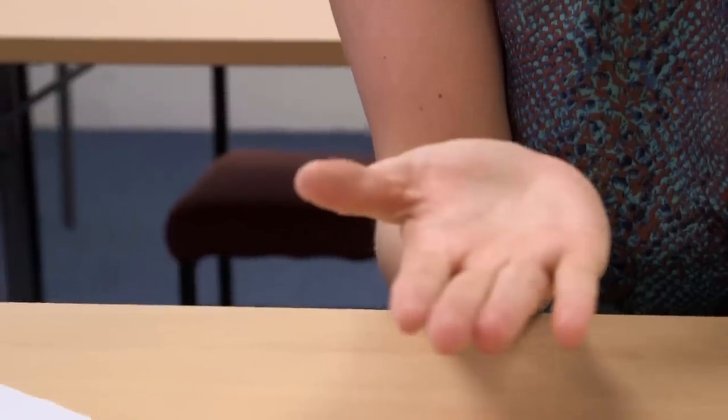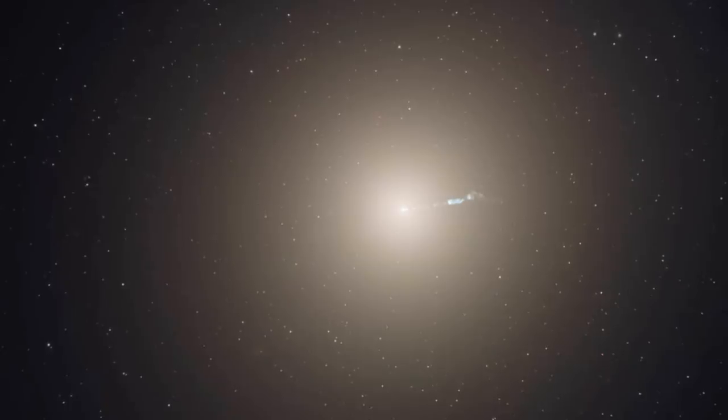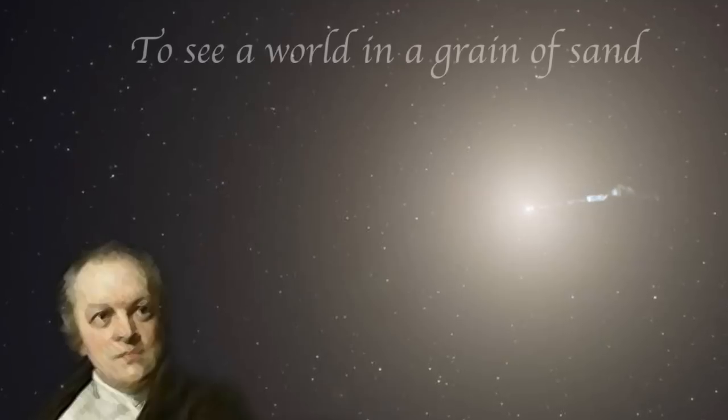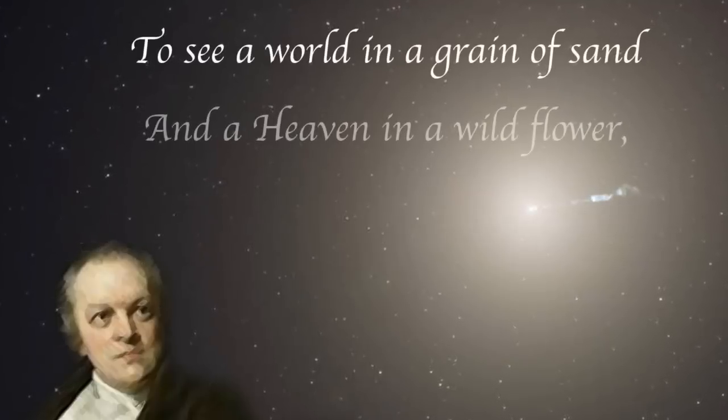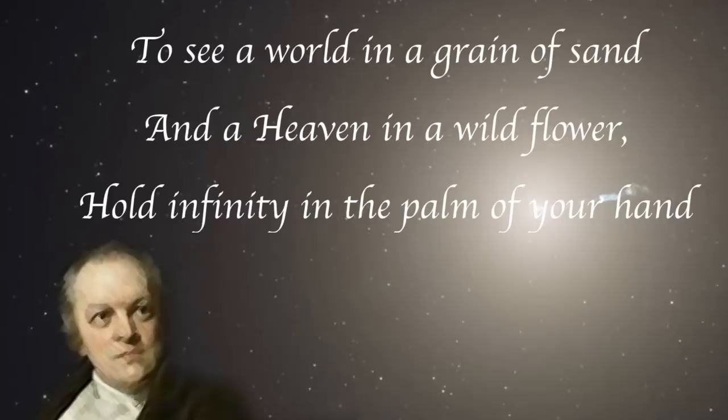One of the very first lectures I had as a PhD student — fresh-faced and excited — we had a lecture on these radio galaxies. The professor told me, and I remember really clearly, that if the M87 galaxy was the size of a grain of sand, then the jets from the black hole would extend your entire palm. That reminded me very clearly of a famous poem by William Blake: 'To see your world in a grain of sand and heaven in a wildflower, to hold infinity in the palm of your hand and eternity in an hour.'